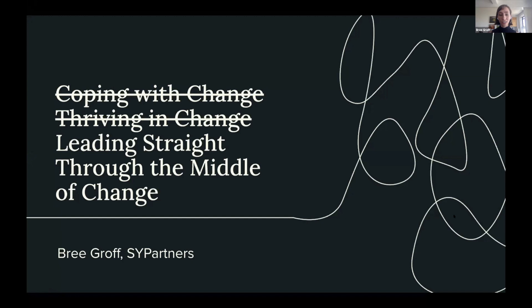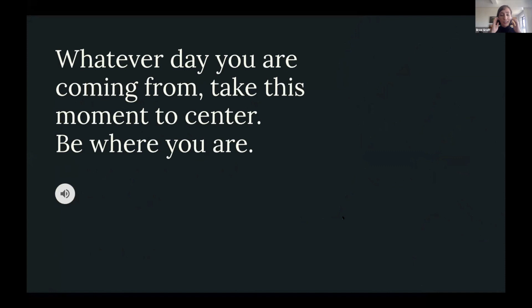I recognize many of you are calling in from all over the world — I have no idea what time of day it is for you. You could have been putting kids to bed fifteen minutes ago or on another work call. So we'll take sixty seconds to center ourselves. Whatever day you're coming from, close your eyes, breathe in and breathe out, and listen to some birds.